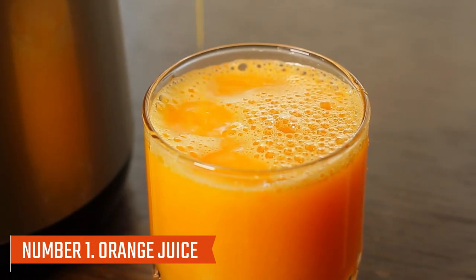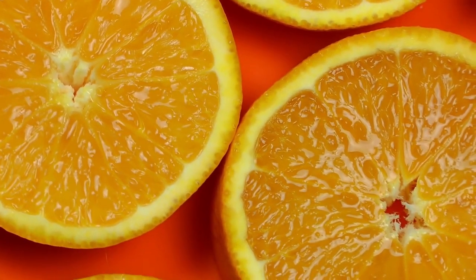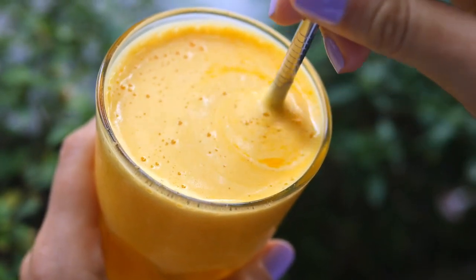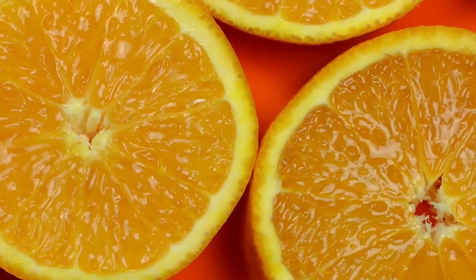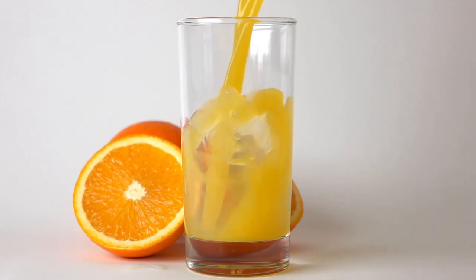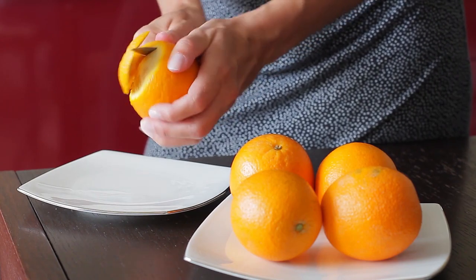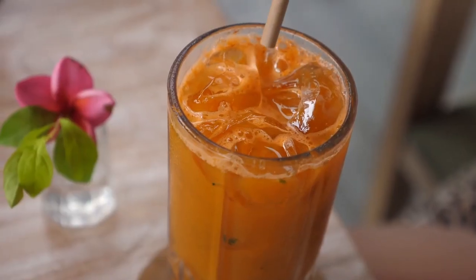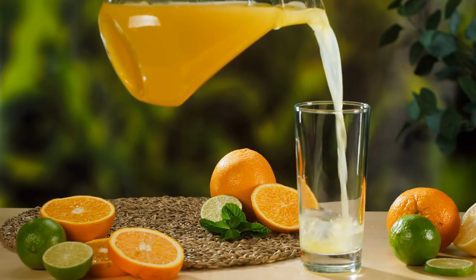Number one: orange juice. 100% orange juice contains natural sugars and essential nutrients like vitamin C and thiamin. The antioxidant properties of oranges combat oxidative stress and neutralize free radicals linked to chronic inflammation. Polyphenols found in citrus fruits such as oranges may have anti-inflammatory effects, modulating the inflammatory pathway. Further research suggests a possible association between citrus fruit consumption and lower levels of C-reactive protein, CRP, an indicator of inflammation. Even though some studies suggest orange juice is beneficial, it should be consumed in moderation and in conjunction with a balanced diet.